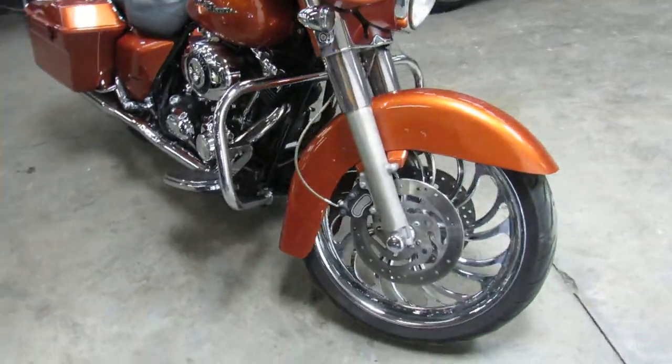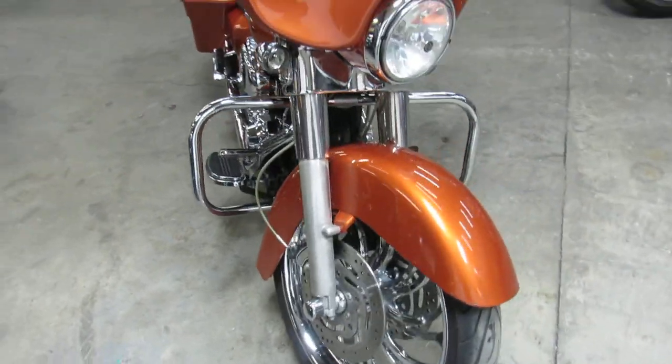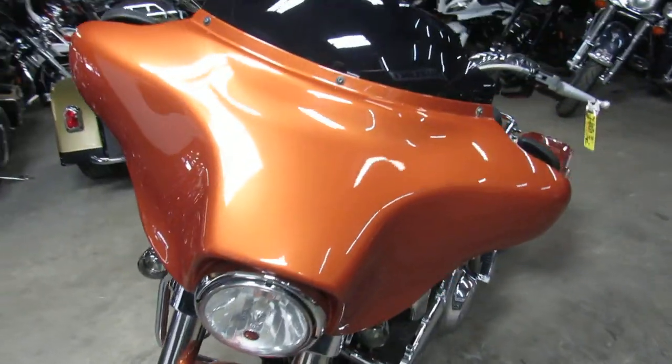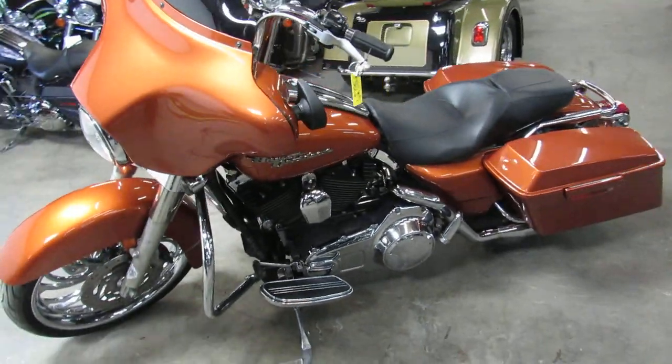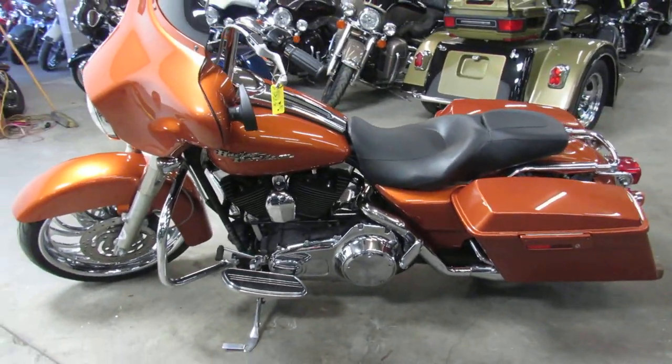Turns heads everywhere you go — stand out from the crowd. 2007 Harley Street Glide, only $12,999. Give us a call, we'll get it done: 810-648-9500.